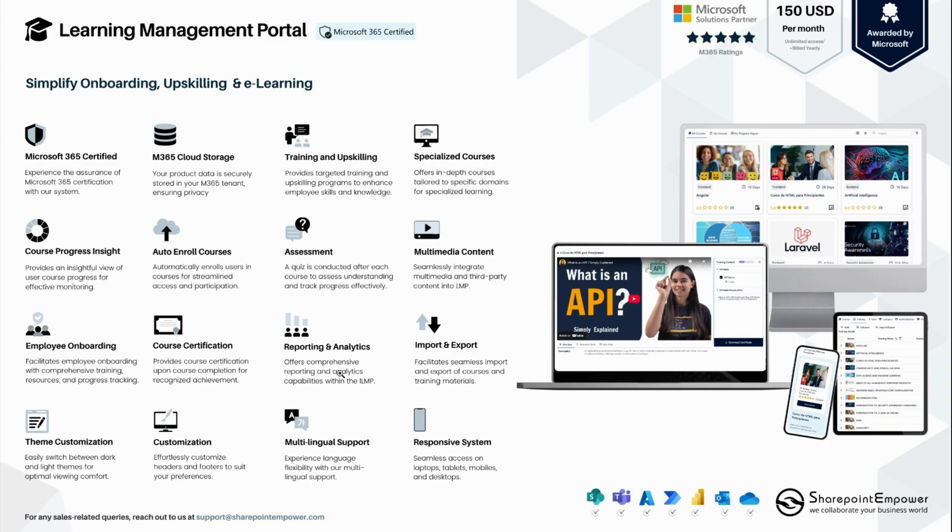We have provided all the important reporting and analytical tools. There is also the ability to import and export training content, as well as export content from any external CSV or Excel file. There is a customization option for themes, including switching between light and dark themes. Like all our other products, the Learning Management Portal supports all different global languages. It is also responsive in nature — we can access it directly from Microsoft Teams, mobile, Android, iOS, tablet, and all modern browsers and devices. It also supports SharePoint, Power Automate, Flow, Power BI, Outlook, and OneDrive.